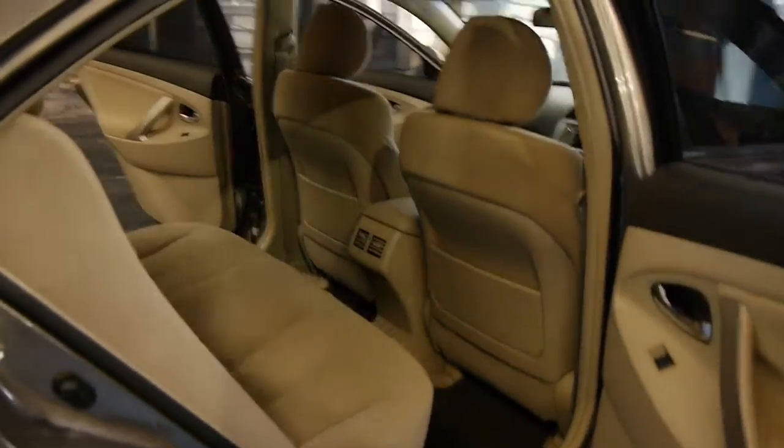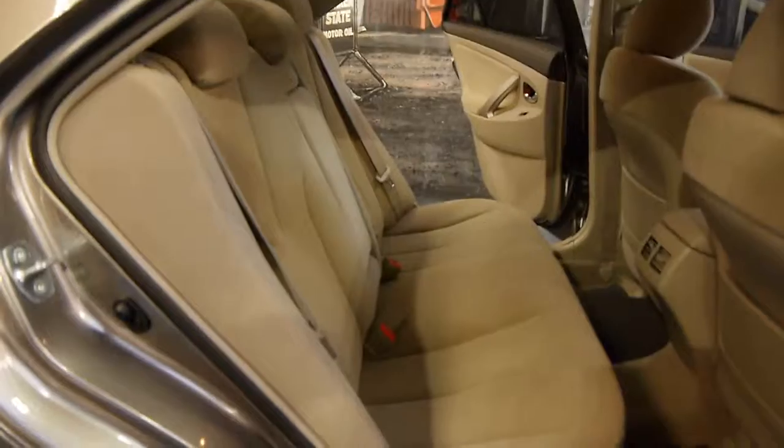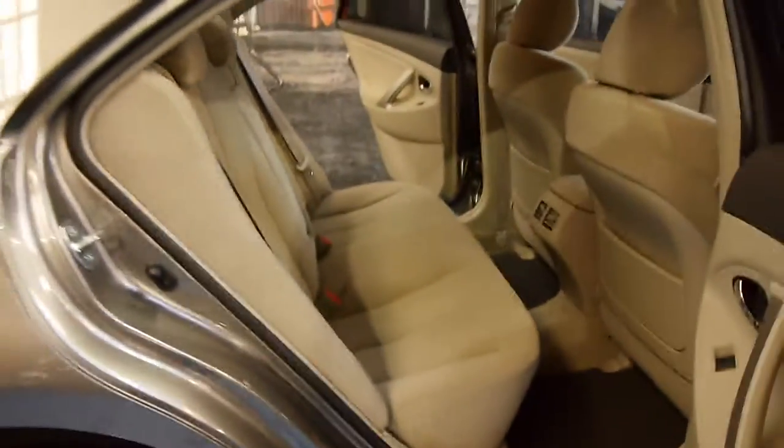Alloy wheels, Michelin tyres, spare keys — and if you haven't driven one of these, I must suggest that you come in, have a drive, and just see how good they are.